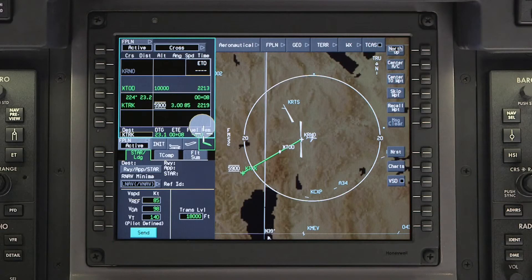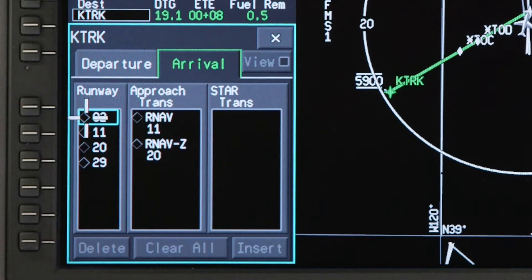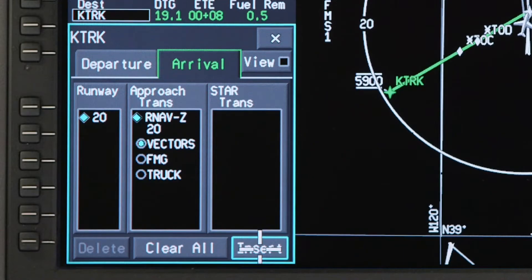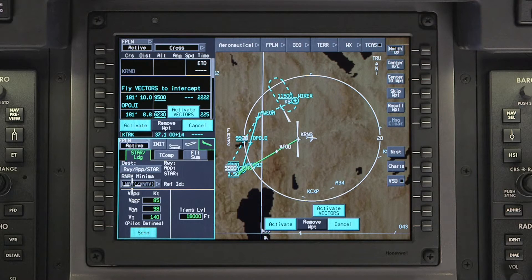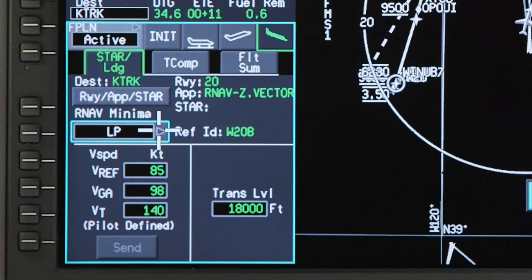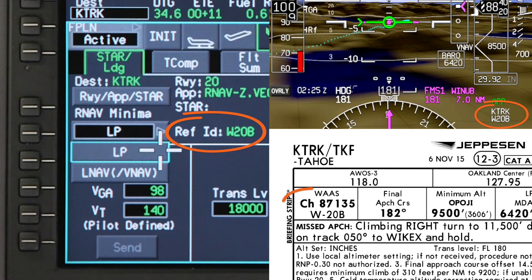In this example, we will demonstrate an approach to LP minimums using the VGP mode. First, access the Arrival tab and select the landing runway. Then select the RNAV approach and approach transition. Select Insert to insert the changes into the pending flight plan. After reviewing the changes, select Activate to load the approach into the active flight plan. When selecting an RNAV approach with LP minimums, LP is the default minimum selection. Each RNAV approach with LP minimums is identified by a unique reference identifier, or approach ID. The pilot must verify the reference ID on the star landing tab on the MFD, the PFD, and the approach chart.